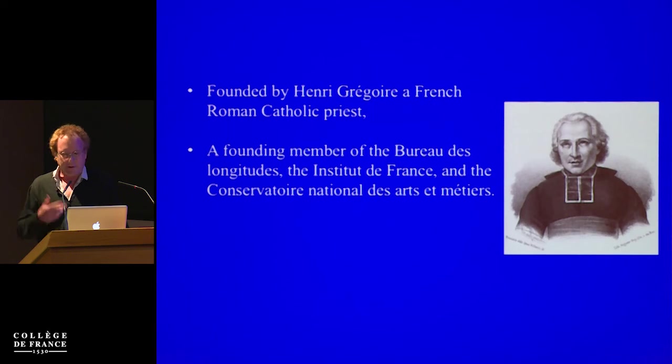After the French Revolution, things changed, and then the founder of the museum itself was also a fascinating Catholic priest, Henry Grégoire, who was also an interesting person from the technological perspective. He was also a revolutionary against slavery and many interesting things.